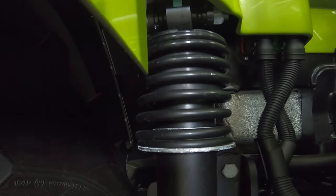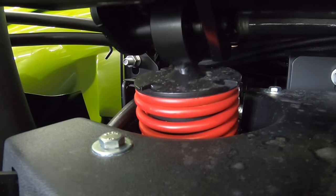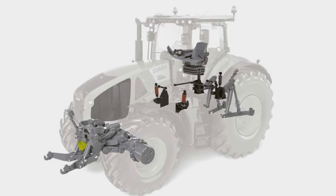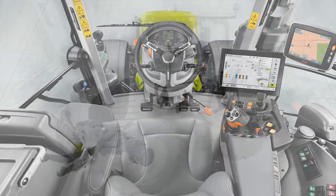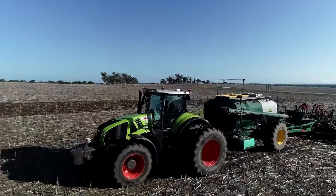Axiom boasts five different suspension systems: adjustable four-point cab suspension, vibration dampening on the front and rear linkages, automatic braking, load compensation, and front axle suspension. We always say if you spend a day in a Class tractor, you'll never want to drive anything else.